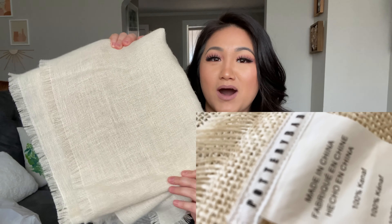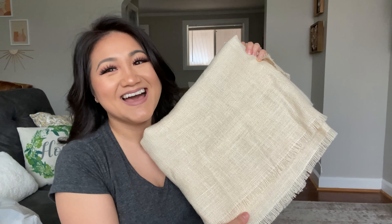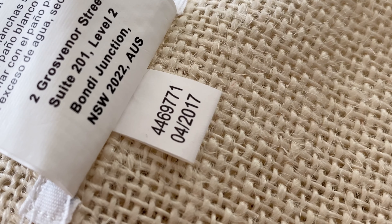The first piece I want to share is this beautiful table runner by Pottery Barn, in this amazing ivory color which I've never seen before. It looks like burlap material, however it's not — it says it's 100% knif canap. I love the natural color, it's super light and pretty, really wide and long — a little too long for my table, but I'll make it work. It's in really good condition for being so old, made back in April of 2017.